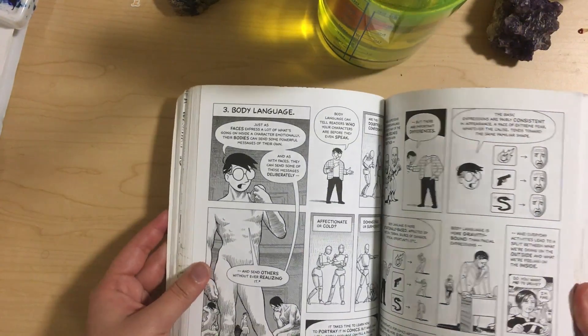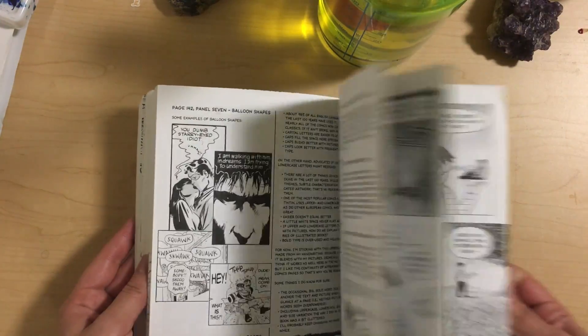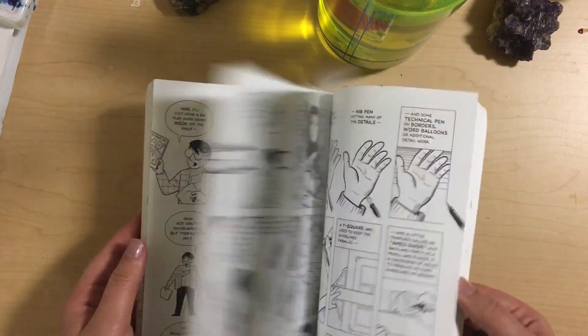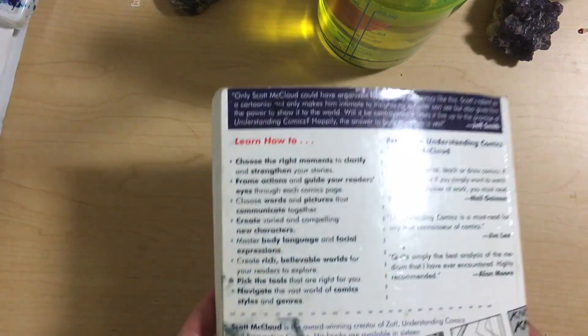It's got a lot of cool stuff in it — a lot of tips and tricks. So basically, if you want to make comics, you just gotta buy this book.